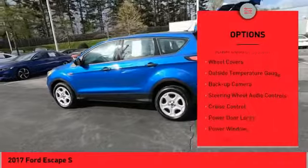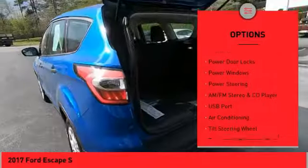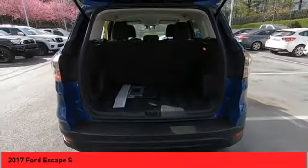Power mirrors, traction control system, wheel covers, outside temperature gauge, backup camera, steering wheel audio controls, cruise control, power door locks, power windows, power steering.